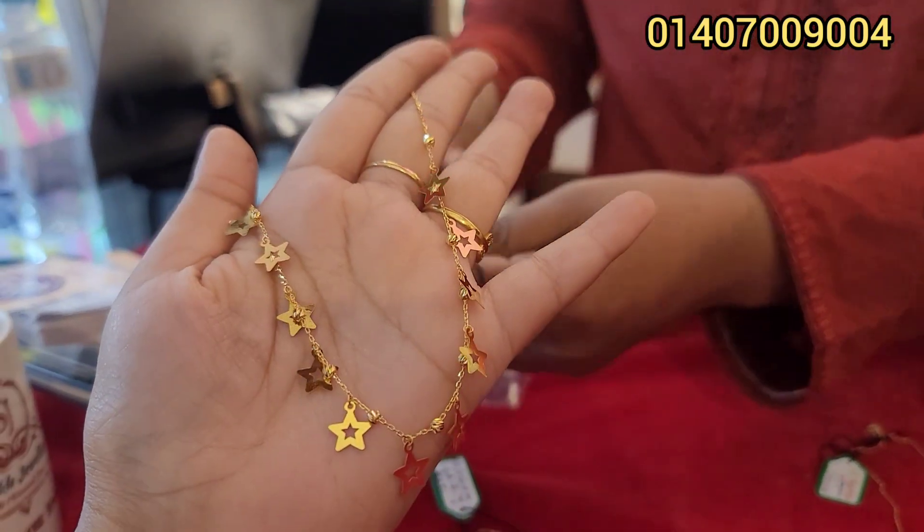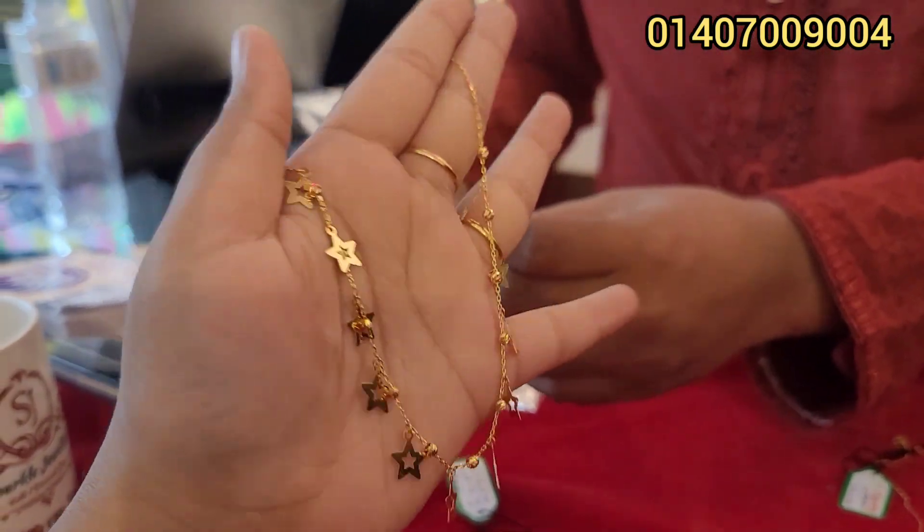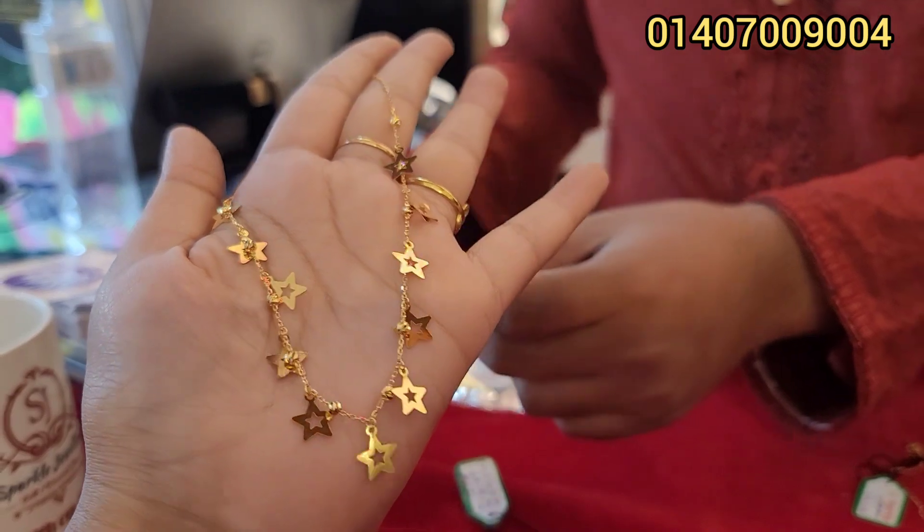Is this a star? Star is very vital. This is $54,000. The price is $53,000.